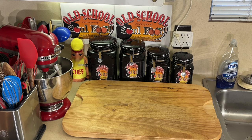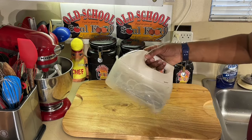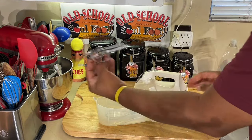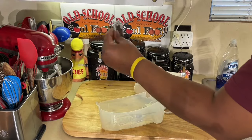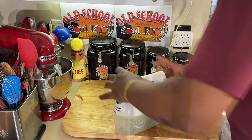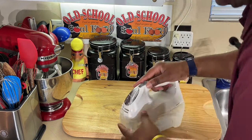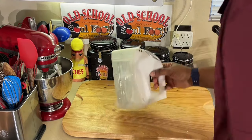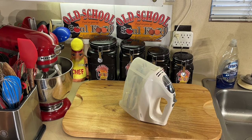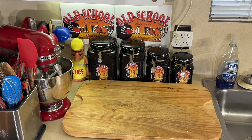I do have a hand mixer that people always see me using alongside the KitchenAid mixer. I've had this hand mixer a long time. It has a little whisk and beaters. The great thing about how I store it: the beaters and whisk clip right back inside it, so I don't lose them. I'm very organized about the things I use.